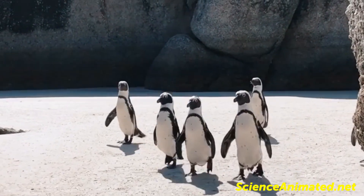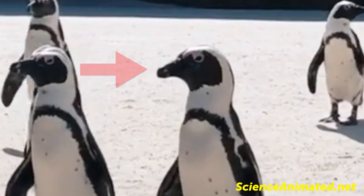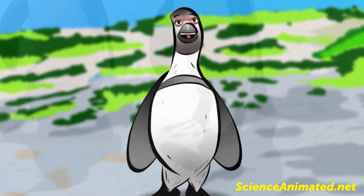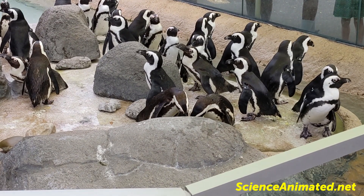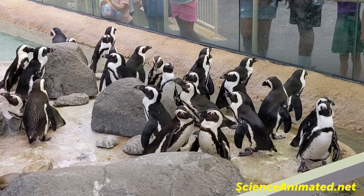African penguins have a distinct, sharply pointed beak and black feet. The African penguin is one of the smallest penguin species. African penguins are believed to be one of the first penguins to be discovered by humans.